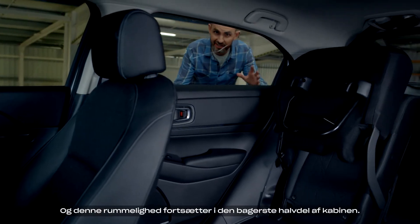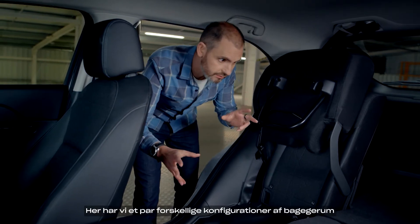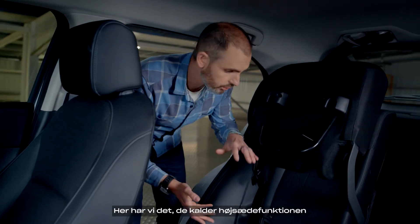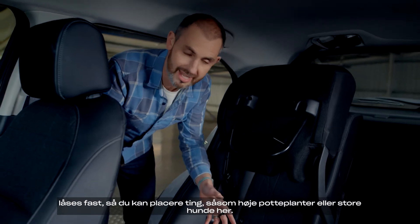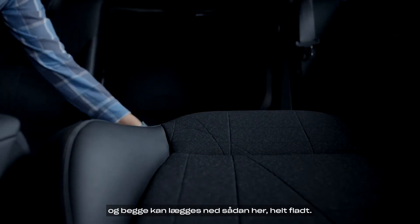That spaciousness continues in the rear of the cabin. Back here, we've got a couple of different configurations of cargo space — this is Honda's so-called magic seat system. Here we've got what they call the tall seat function: the bottom swings up, locks out, and you can put things like tall pot plants or big dogs in here. The seats split 60-40 at the back, and both of them go down completely flat.